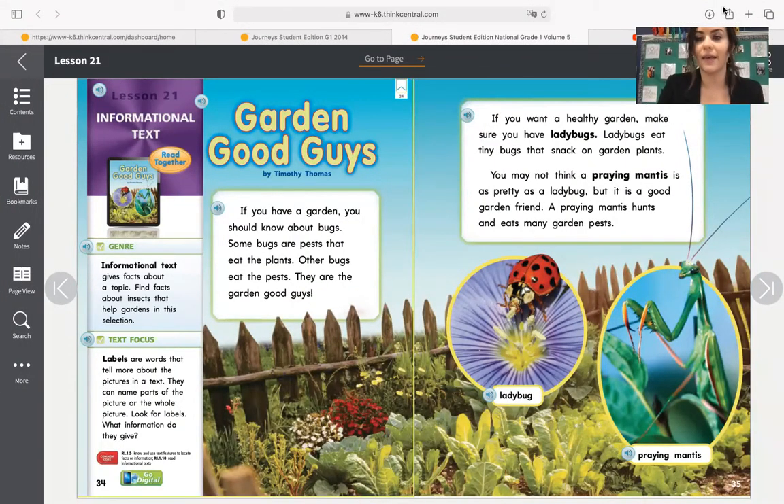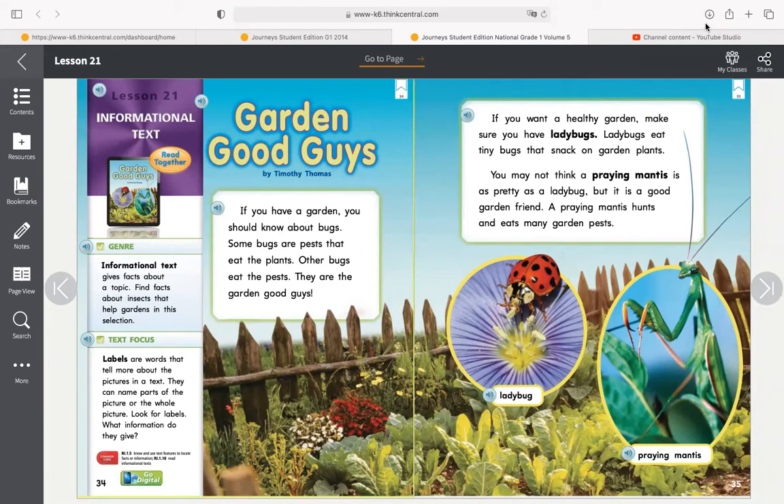These pages look just like this. You will see up at the top it says 'Garden Good Guys.' The genre, or type of text that this is, is an informational text. Remember that an informational text gives facts about a topic. You're going to find facts about insects that help gardens in this selection. The text focus is labels, and remember that labels are words that tell more about the pictures in a text — they can name parts of the picture or the whole picture. So we're going to look for labels here as well.